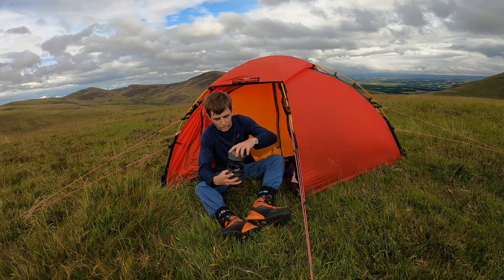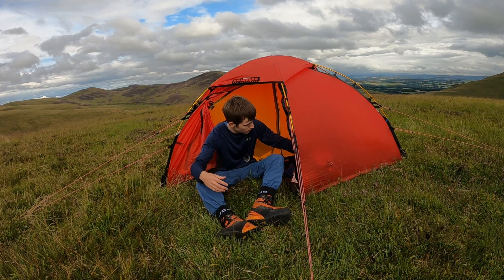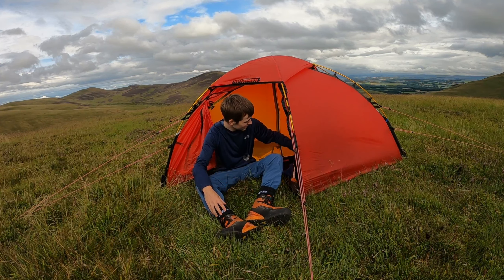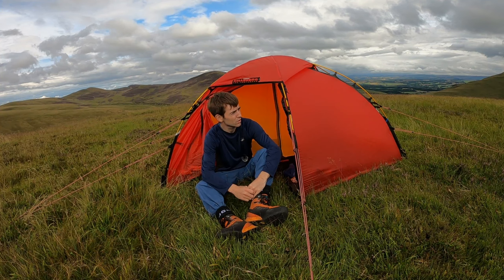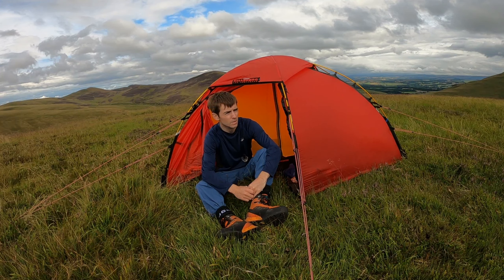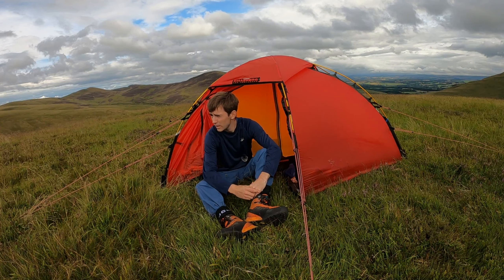I've no idea what time it is — I've not checked since I left the car. Maybe 5 o'clock, I don't know. But yeah, this is a great hill, Bells Hill, it really is. It's fantastic views up here and for an hour's walk from the car park, you can't beat it.